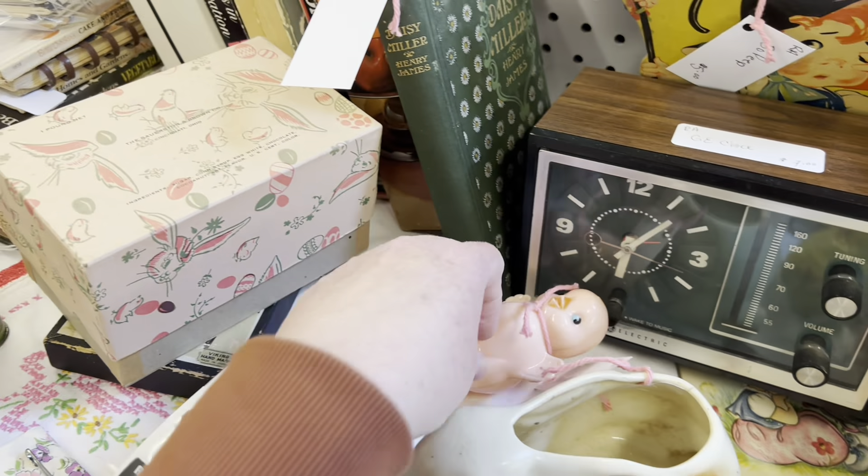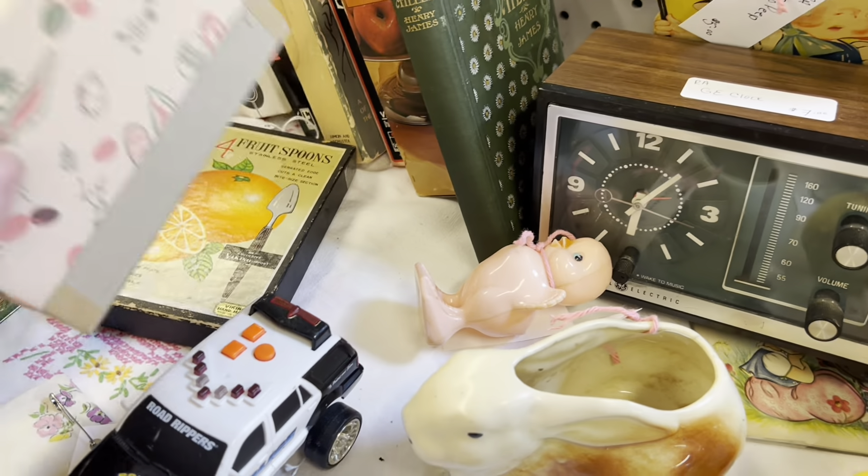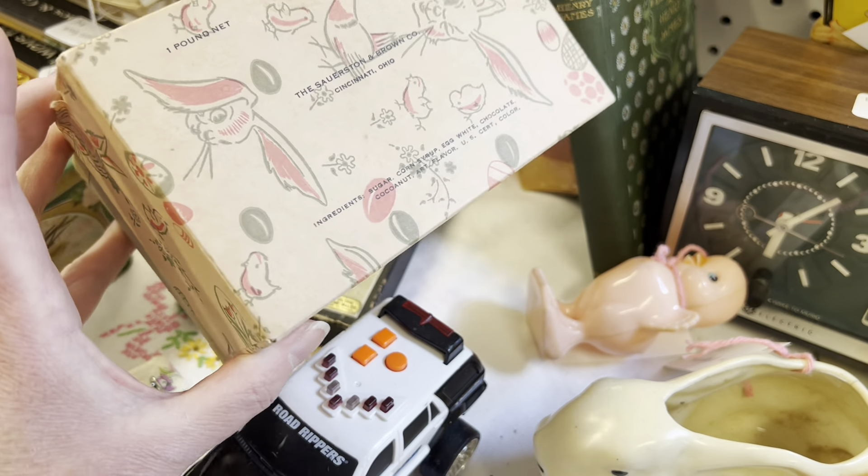And then over here, I love the boxes — the old candy boxes. This is what had an egg in it. Four dollars. I have a couple of them. Love that pink — mid-century color. In Ohio.